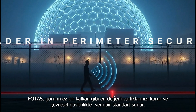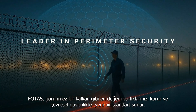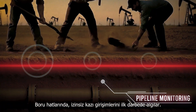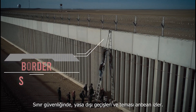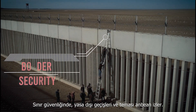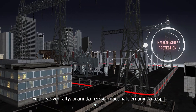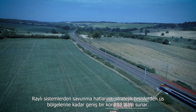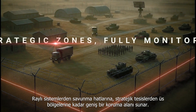FOTUS protects your most valuable assets like an invisible shield and sets a new standard in perimeter security. In pipelines, it detects unauthorized excavation at the first impact. At borders, it monitors illegal crossings and contact attempts in real time. In energy and data infrastructure, it instantly detects physical tampering, providing wide-area protection from railways and defense lines to strategic sites and military zones.